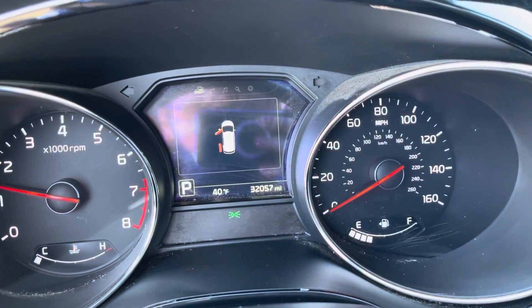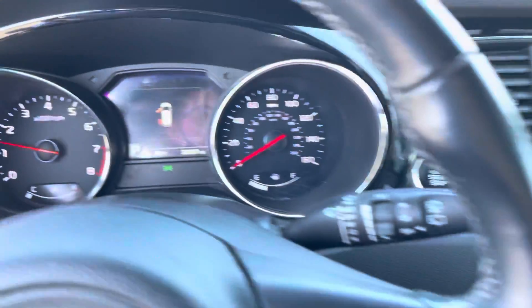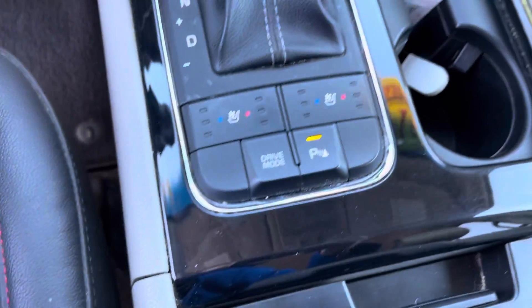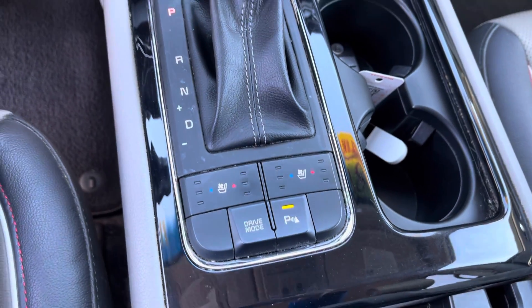This van does have just over 32,000 miles, with a nice 8-inch screen and all your climate controls. It also does have heated and cooled seats for driver and passenger.